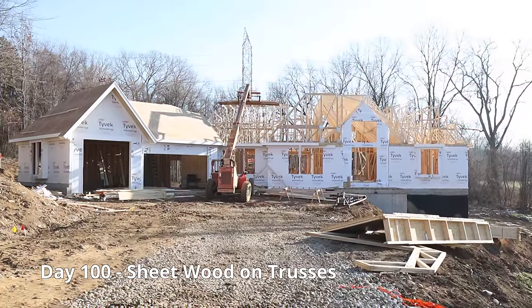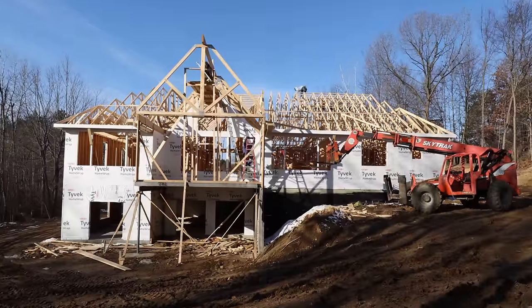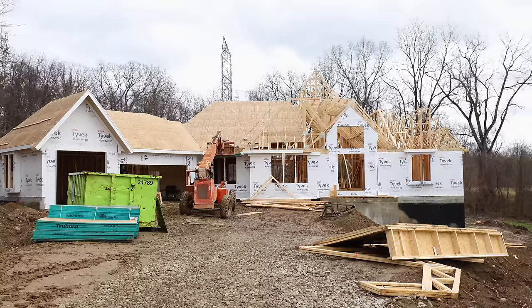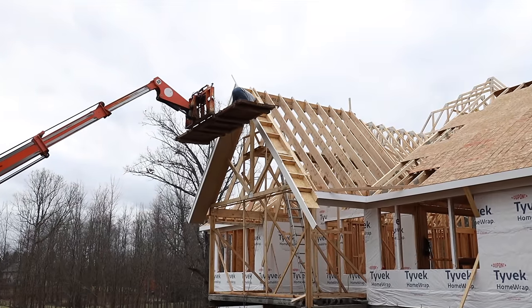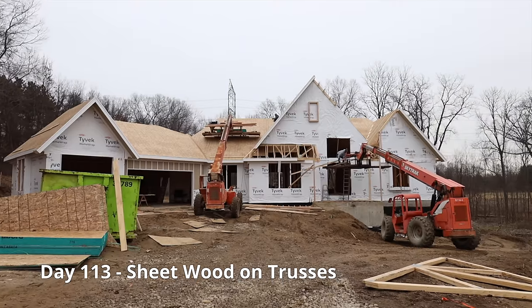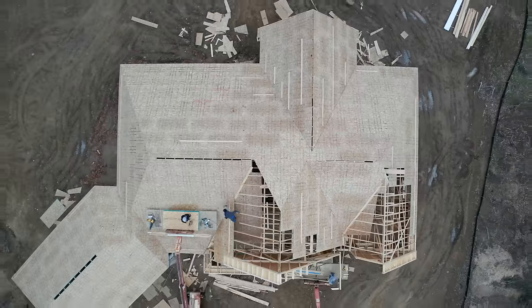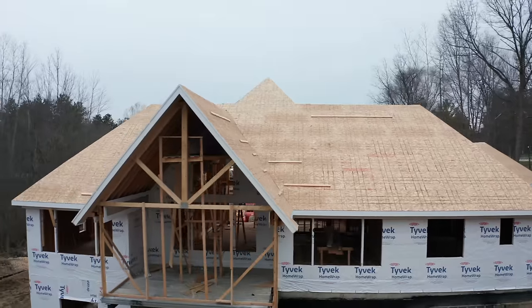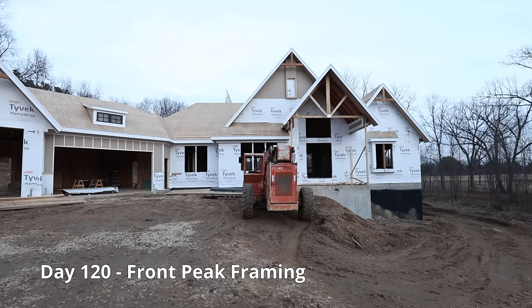The next week, the guys made sure all the trusses were secured in. They started to build up the back patio and began putting sheet wood on the trusses. Once all the sheet wood is on the roof, they work on the main peak on the elevation of our home.